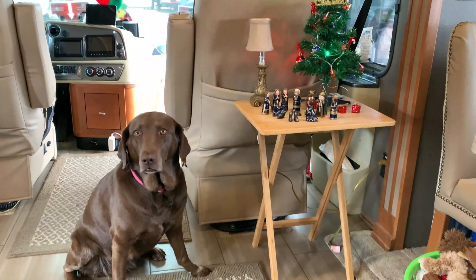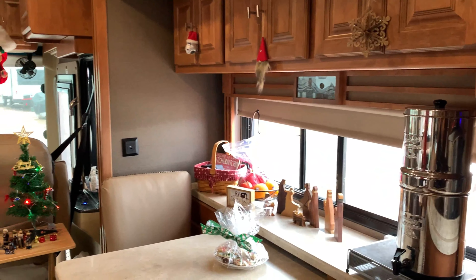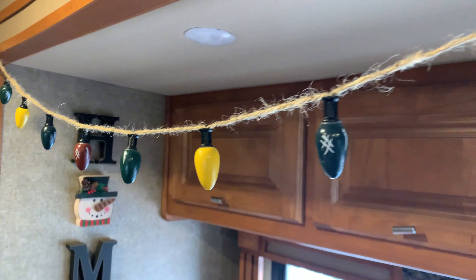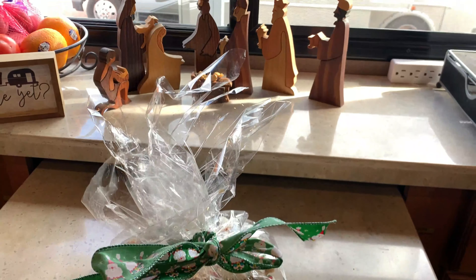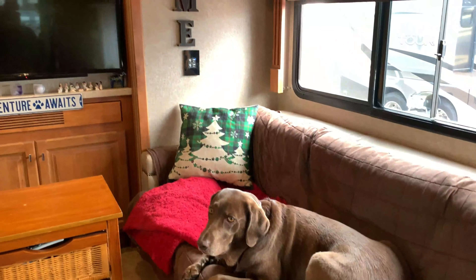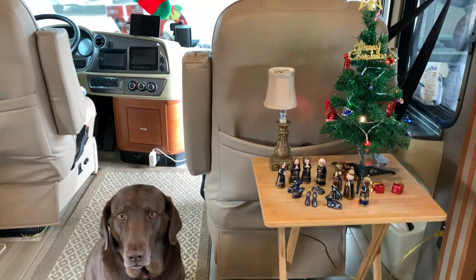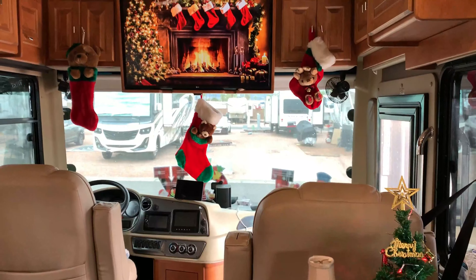The number one thing is to keep your decorations small and limit them to a small box. That's why we're able to have four nativity scenes — because they are small. They all hold special meaning, as some were my mom's and some were ours from our house. It makes it even nicer to celebrate the holidays and make this feel like home, which is one of the most important things you can do as a full-time RVer.